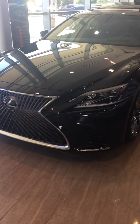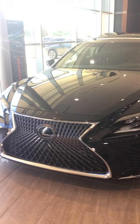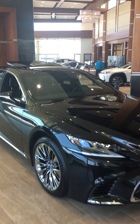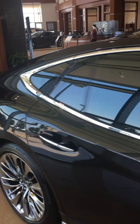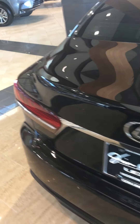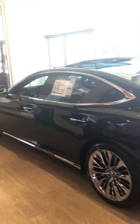As you can see, this car is absolutely stunning. This car is an absolute head turner no matter where it goes, no matter what it does. This car is exquisite. It's caviar exterior with a black leather interior.